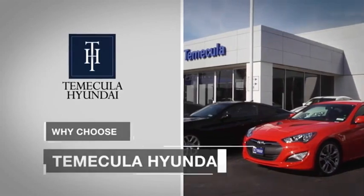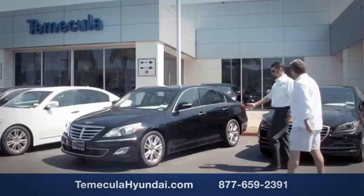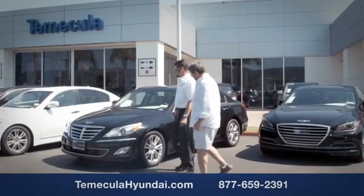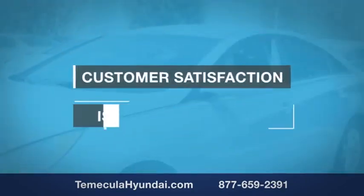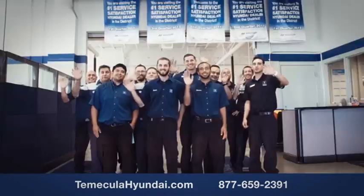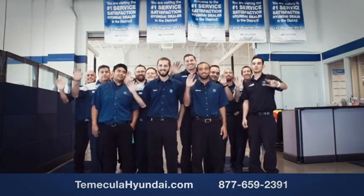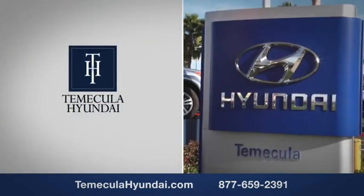Why choose Temecula Hyundai? It's simple. Experience. Buying a car is a big financial decision and knowing you're working with a team you can trust is important. We want you to know that customer satisfaction is our top priority. You want to work with a team that has integrity and passion. You want to buy from people you can trust. Shop Temecula Hyundai today. Thank you.